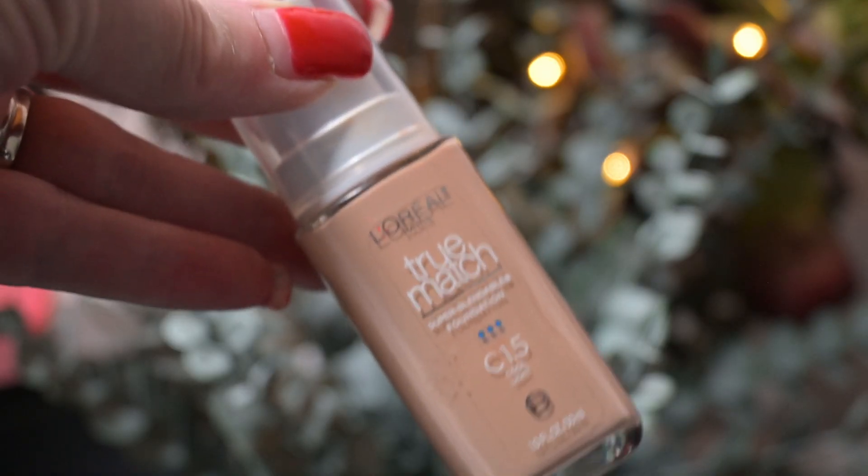First up today I'm going to be using the L'Oreal True Match Foundation in the shade C15 Cool Light. This has a nice thin consistency and it looks like the right shade. Using my BK Beauty 106 I'm just going to tap that off the back of my hand, rub it into the brush, and just start dabbing it onto my face. Taking my damp sponge, I'm just going to press that all in, making for a seamless set down.